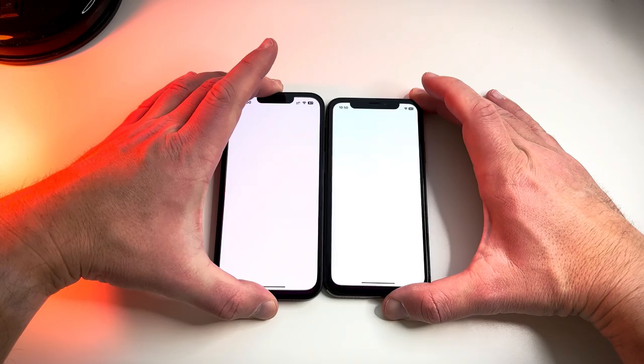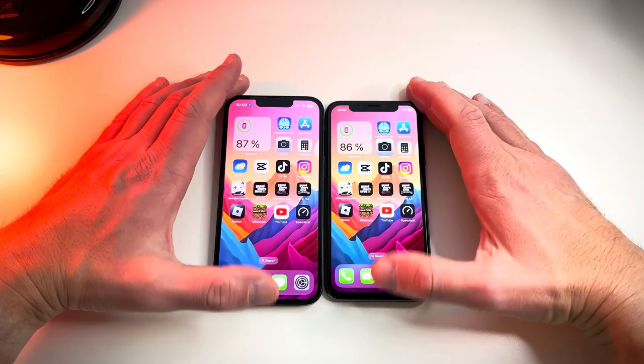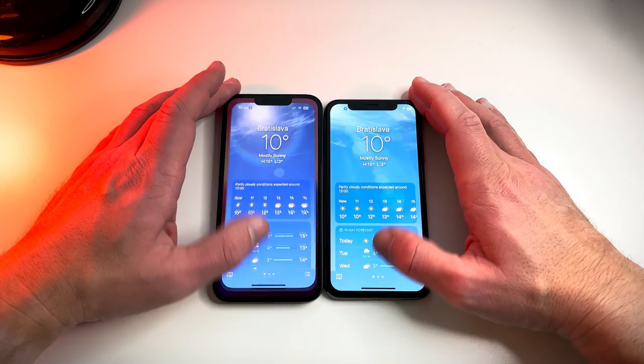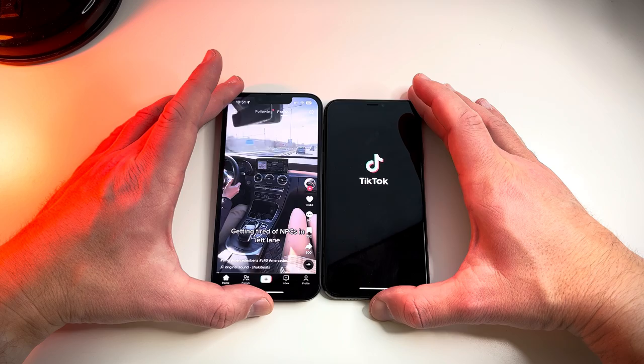Let's start with the App Store — about the same. Camera — about the same. Calculator — dead even. Weather — about half a second faster on the 14. Let's try CapCut — again about a second faster on the 14.